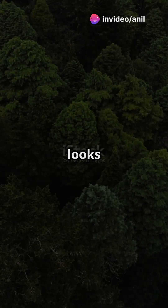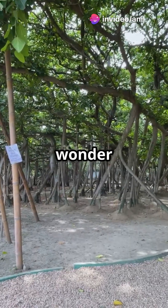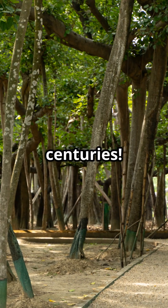What if I told you there's a tree in India that looks like an entire forest? Meet the Great Banyan Tree, a living wonder that has fascinated scientists and nature lovers for centuries.